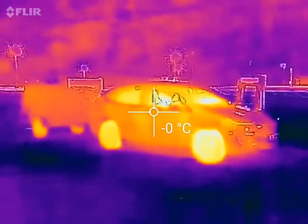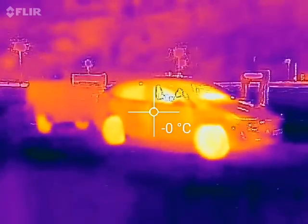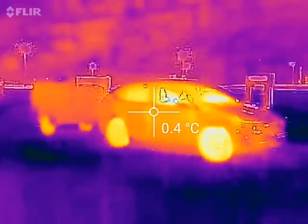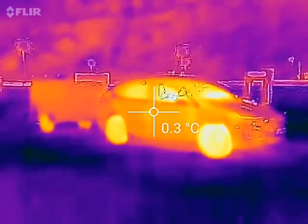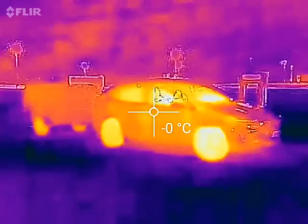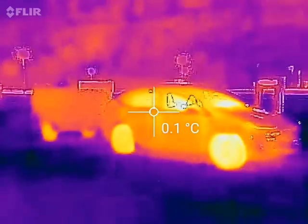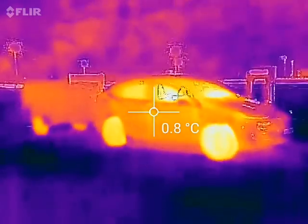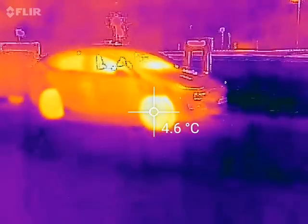We are at the Supercharger in Elrond. I'm testing out my new toy — this is a FLIR 1. It's a heat camera that goes into the mobile phone. There is one version for Android and one version for iOS. I have Android, obviously, and I'm going to test it out.